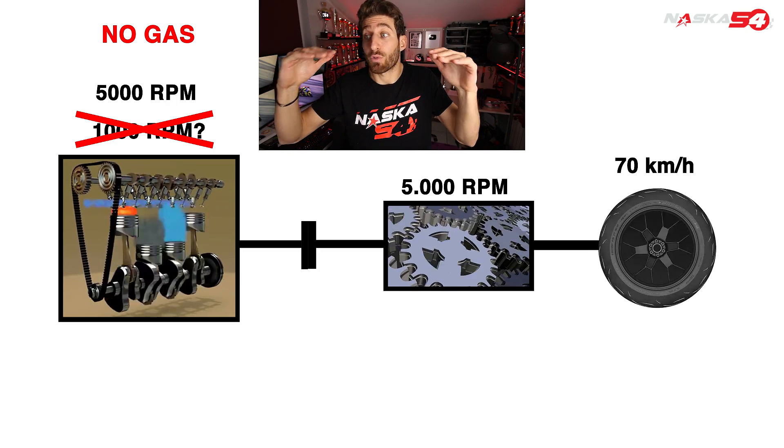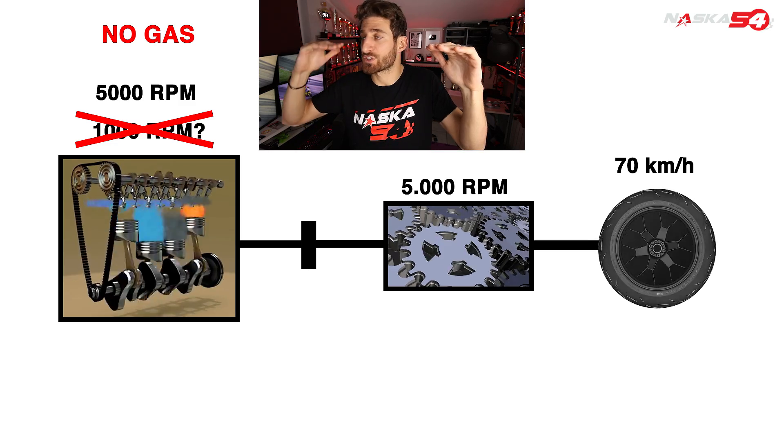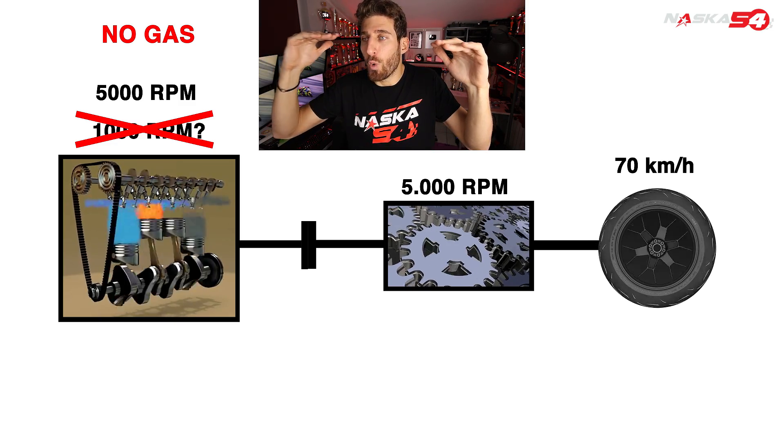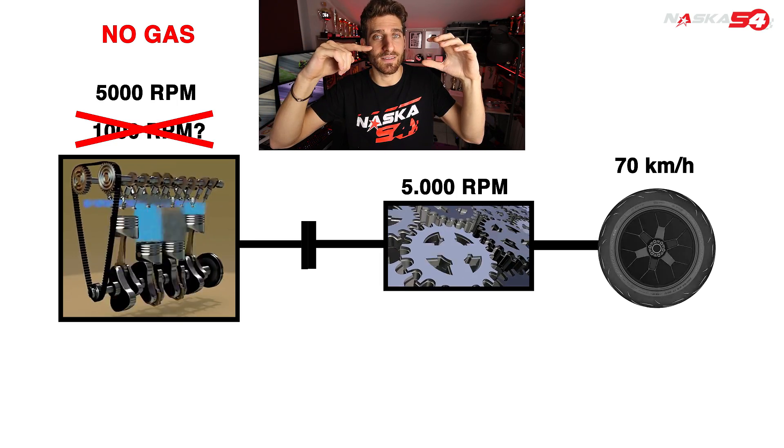So at this point our engine wants to go to 1000 RPM but is forced to stay at 5000 RPM. Where does it take the energy to stay at 5000 RPM? It takes it from the wheels.